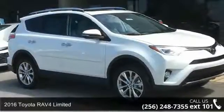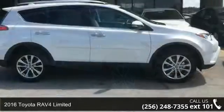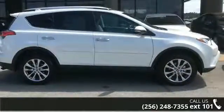Arrive in style with this 2016 Toyota RAV4 Limited. If you are looking for an automobile with great features, look no further.